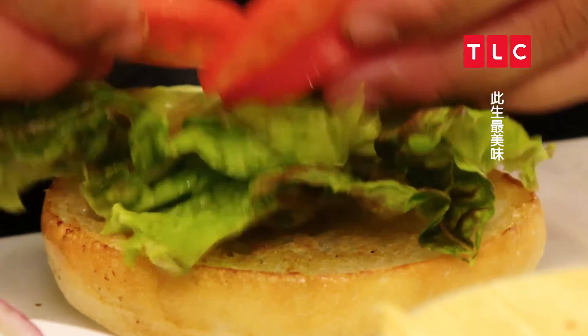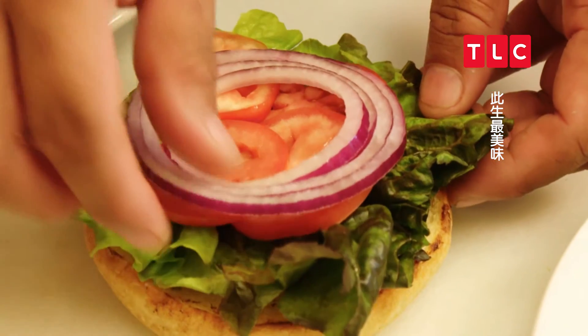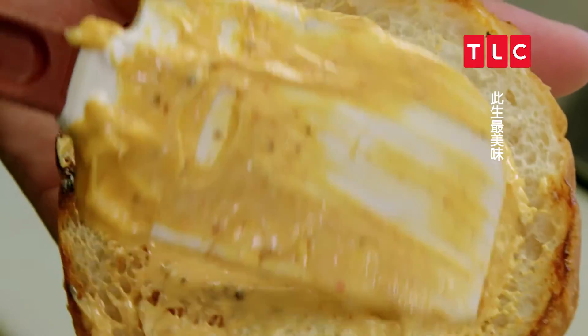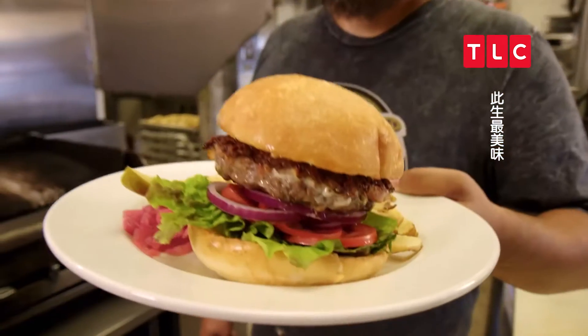It's so hard to talk about because I want it so bad right now. Then they start the assembly — lettuce first, sliced tomatoes, some red onion on there. And then they put an Aleppo mayonnaise in there — it has this spiciness to it, just gives a nice heat to the burger.